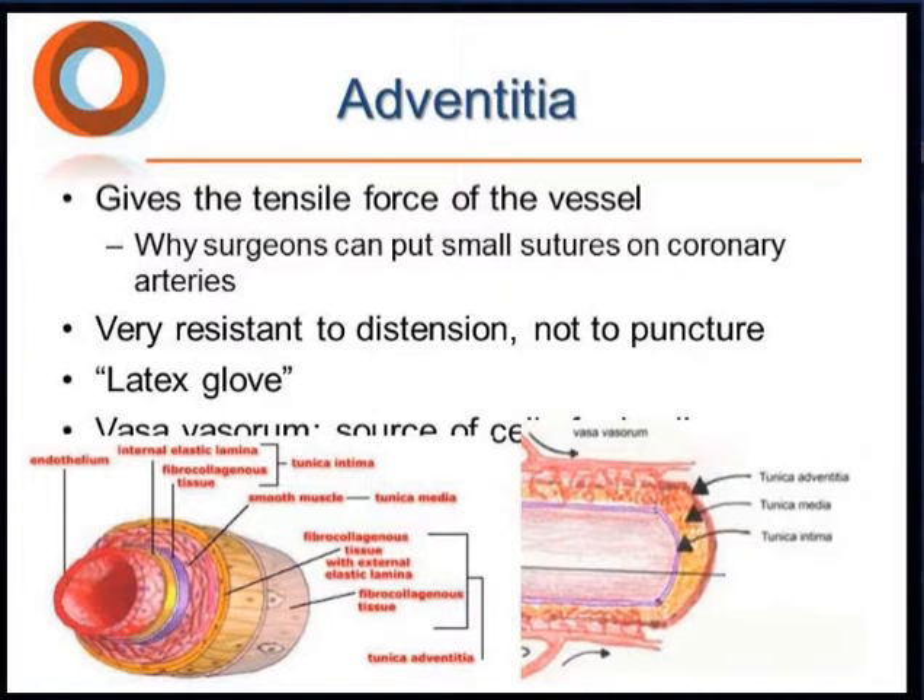The adventitia is our friend in CTO PCI. It provides the tensile force of the vessel — that's why surgeons can place 10-0 sutures on the coronary, which would otherwise be impossible. It's very resistant to distension, like a latex glove, and it contains the vasa vasorum, the source of irrigation to the vessel. Therefore, the adventitia is very resistant and close to a source of healing, which likely explains why those arteries are able to heal long-term, although we largely don't understand the mechanism.